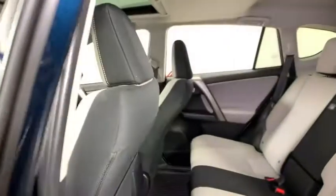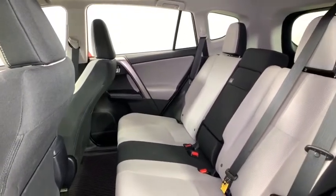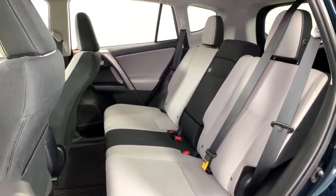Panic alarm, remote keyless entry, overhead console, power moonroof, brake assist, rear window wiper, driver vanity mirror, front reading lamps.